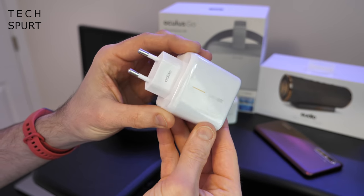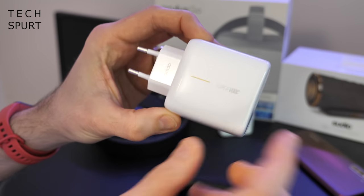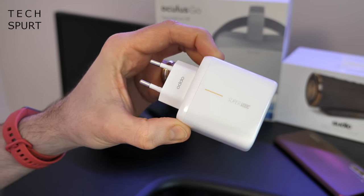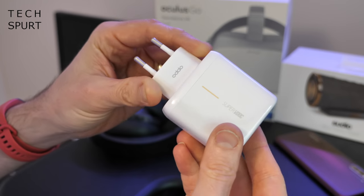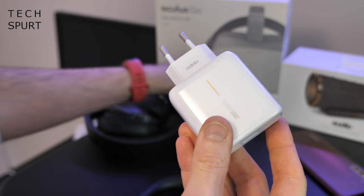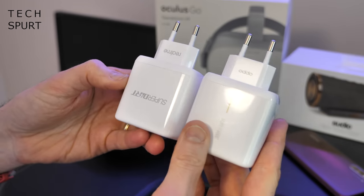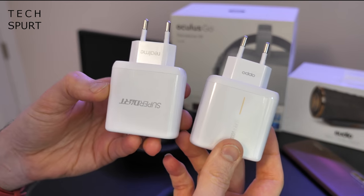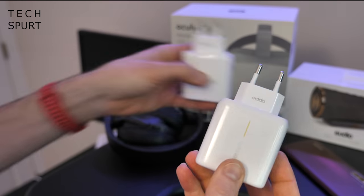And last up in the box is this absolute beast of an adapter. Look at the size of this thing — super big charging. It actually charges at 65 watts so the Oppo Find X2 Pro can be fully charged from zero in about 38 minutes. It's basically the same charging adapter as the SuperDart one found in the Realme X50 Pro, which again can charge at 65 watts.